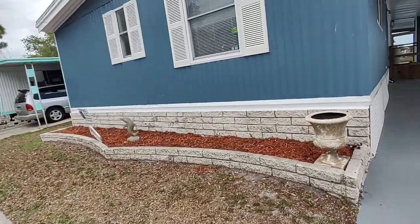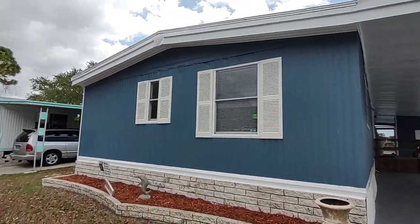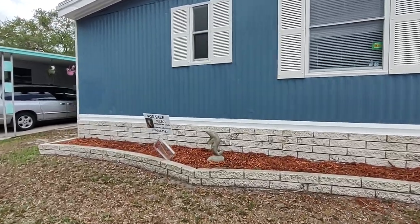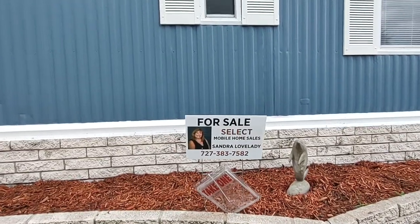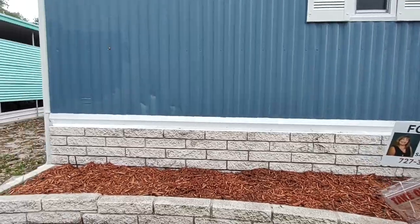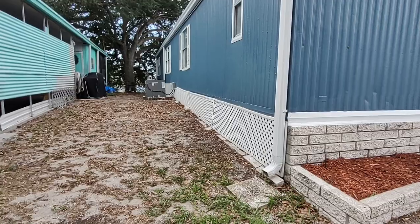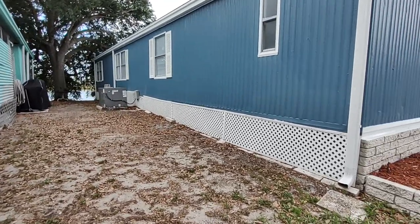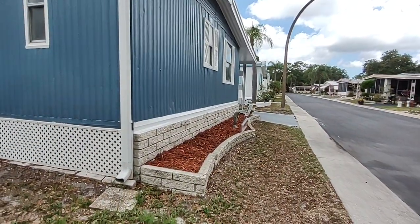This is lot 439, La Plaza Mobile Home Park, Clearwater, Florida. Again, I'm Sandra Lovelady with Select Mobile Home Sales. My number is 727-383-7582 — please give me a call. There's the brand new AC unit. Gorgeous home. Thank you and I hope you have a great day. Bye.